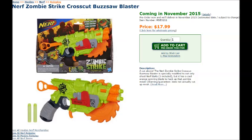Next up is the Zombie Strike Cross Cut Buzzsaw Blaster. The description says: 'A cut above. The Nerf Zombie Strike Cross Cut Buzzsaw Blaster is specially modified to not only shoot Nerf darts — three included — but it has a cool orange spinning blade to hack up that zombie meat. Warning: Guaranteed does not actually cut up meat.' As gimmicky as it may be, it looks pretty cool. It has a circular saw blade built right in, held in by what looks like an adjustable wrench on the side — a cool bootstrapped zombie apocalypse design.